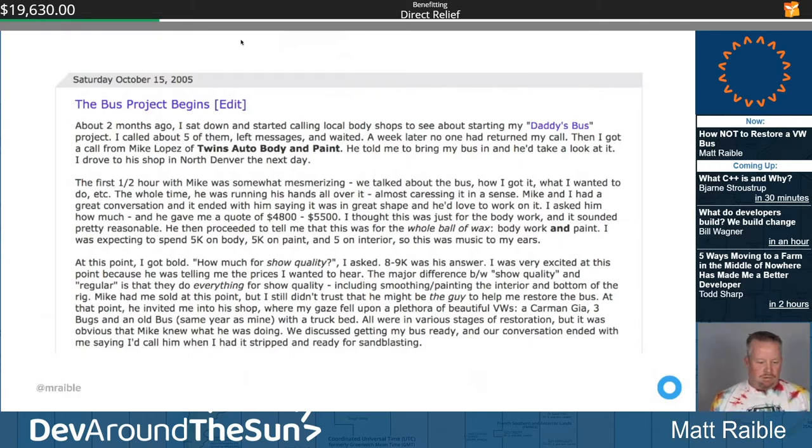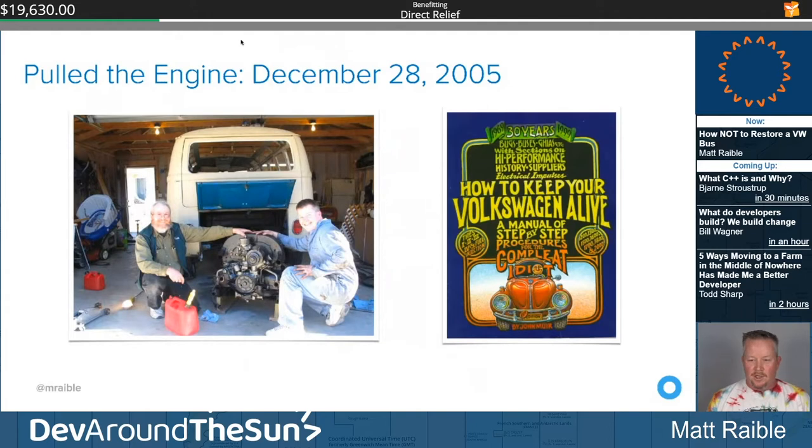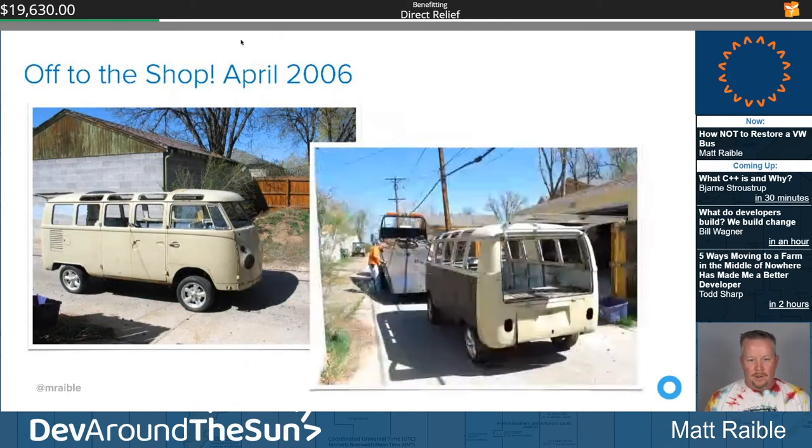I asked him how much for show quality and he said maybe ten grand. I thought, 'This is going to be awesome.' 'Do you think you can have it done by next summer?' 'Yeah.' So that Christmas, my dad and I pulled the engine — a lot more difficult than the Bug, but we consulted 'How to Keep Your Volkswagen Alive' and five minutes later we were done. I figured it'd be ready for the shop in January, but it took until April to strip it out.